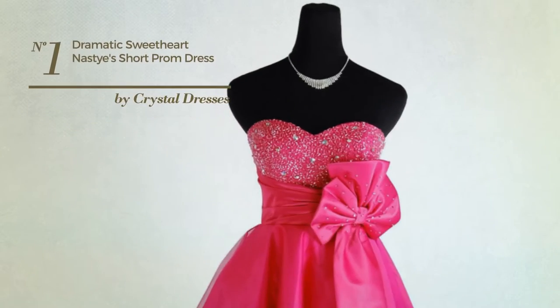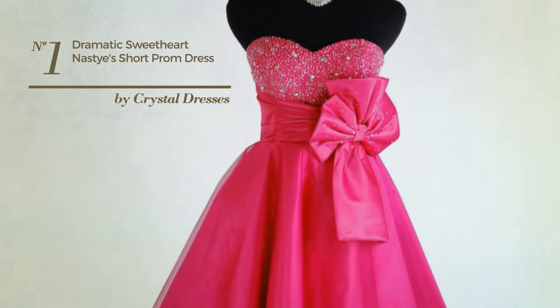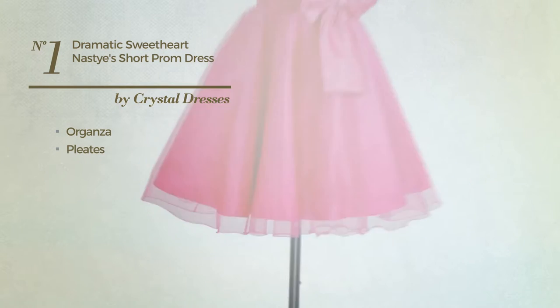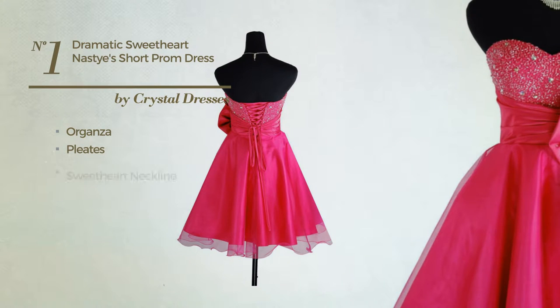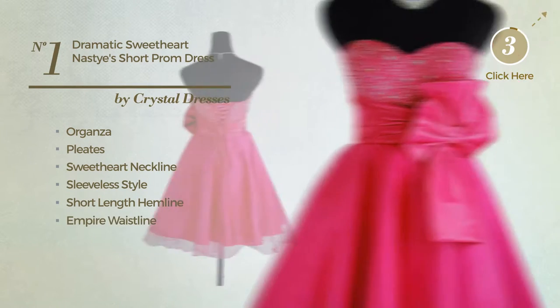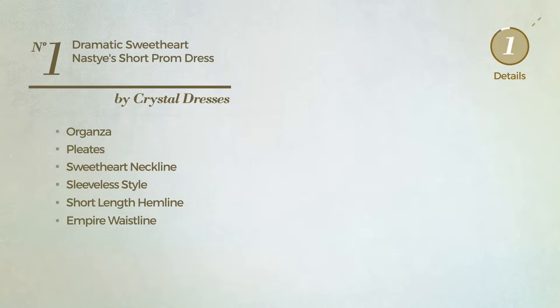Number 1: An All-Prom Knee Length A-Line Dress. Featuring a crystal look, produced with organza, styled with pleats. This dress includes a sweetheart neckline, sleeveless style, short length hemline, empire waistline and belt. Available just in this color.